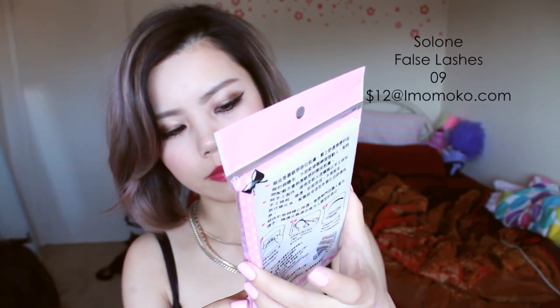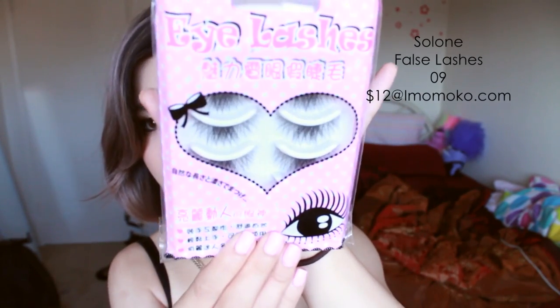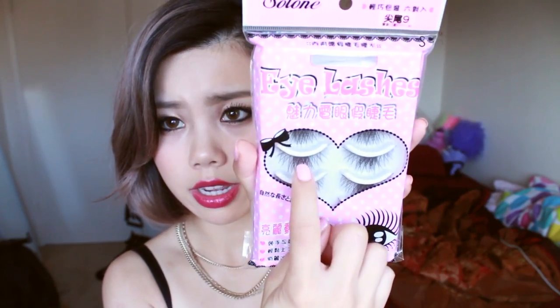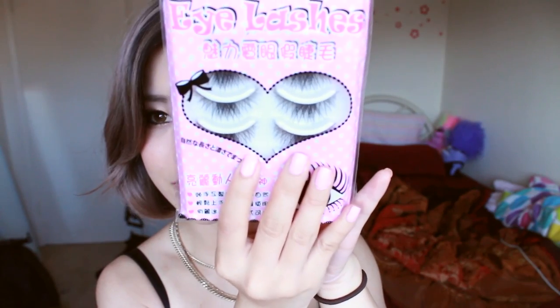The next lashes are also from iMomoko, and these are the Salome lashes. They're interesting because they are thicker in the middle and thinner on the outside. These lashes are good for creating the dolly effect because the dark part kind of lines up with your iris, and it just has this widening effect — it makes you look like your iris is bigger, so it makes your eyes look rounder and bigger effortlessly. I think these are really interesting lashes.